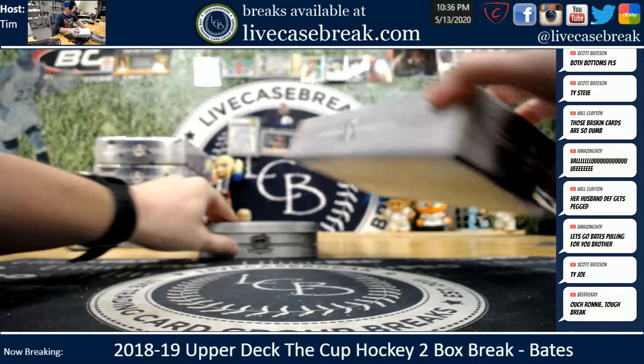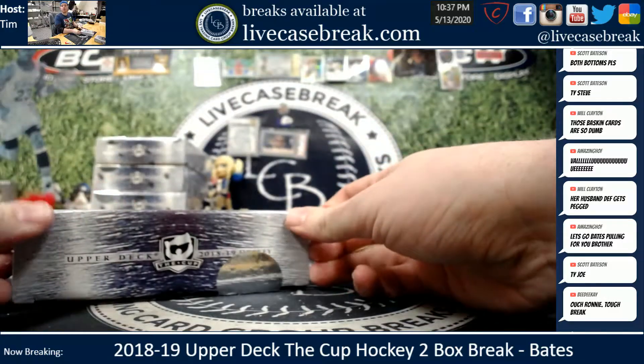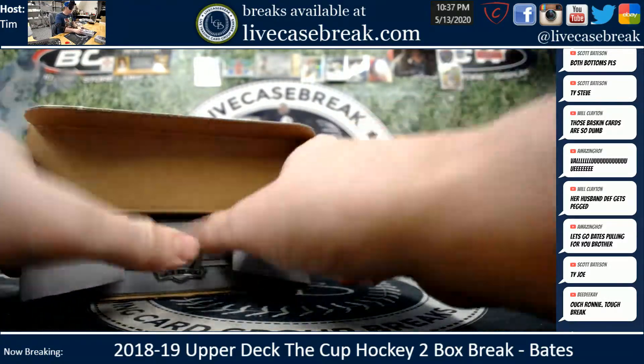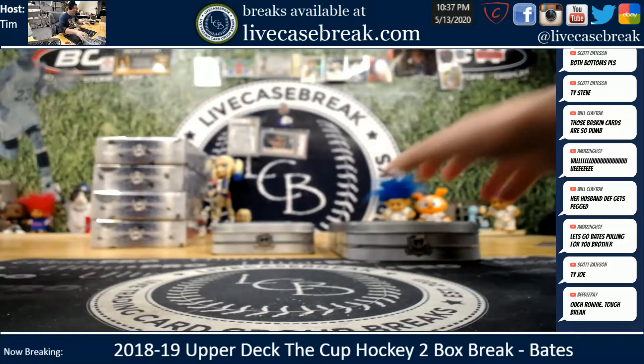Box seemed heavy as shit. Probably doesn't mean much, but we'll find out.